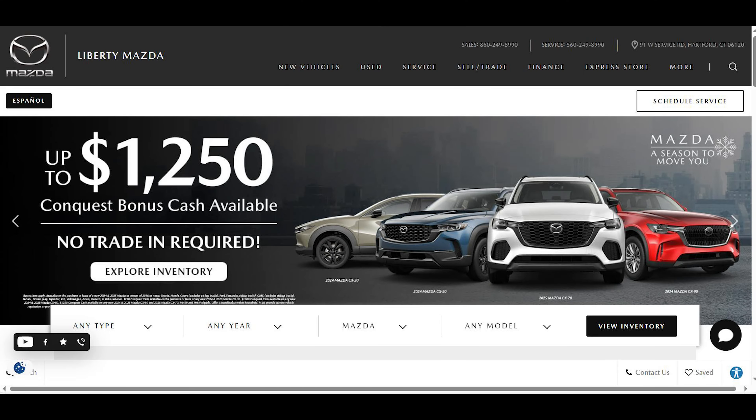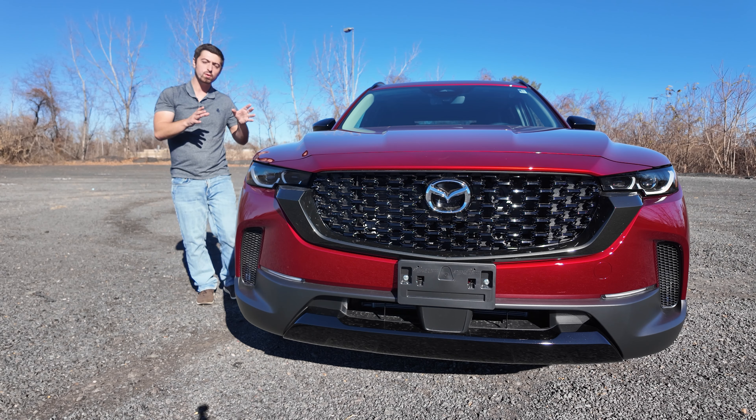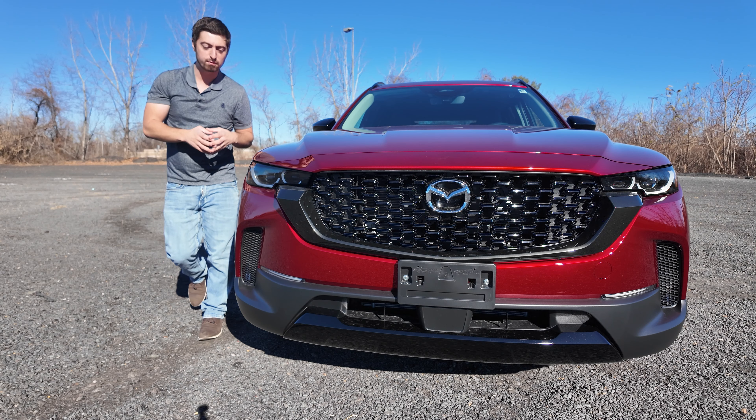Huge thank you to Liberty Mazda of Hartford, Connecticut, for allowing me to use this vehicle for the day. Their information will be linked down in the description below. Let's dive right into it and talk about the front of the vehicle, because recently Mazda has been nailing the fronts of their vehicles, and this is one of them that just is so perfect.